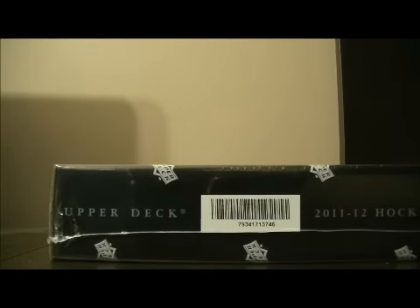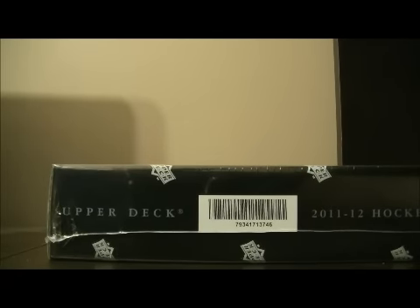So before we start the break, I just have an announcement. I do have a group break listed on my website. I'm going to send out a separate link in the email for this break. It's going to be a case versus case break of SP Game Used Hockey, this year's edition, and we're giving away three pretty good prizes. It's for all those that enter — pretty reasonable at $40 a spot. It's a live team draft, but I'll explain it more in the other video if you're interested.